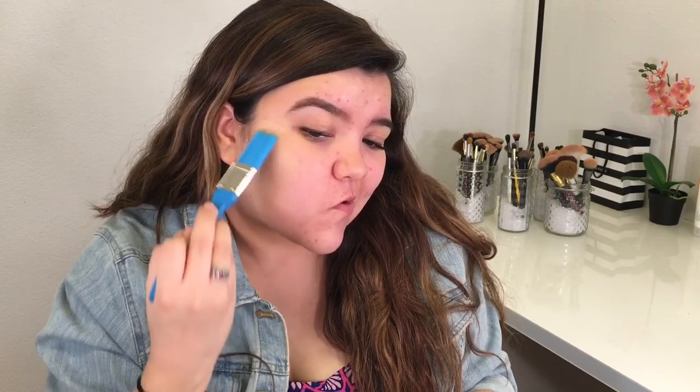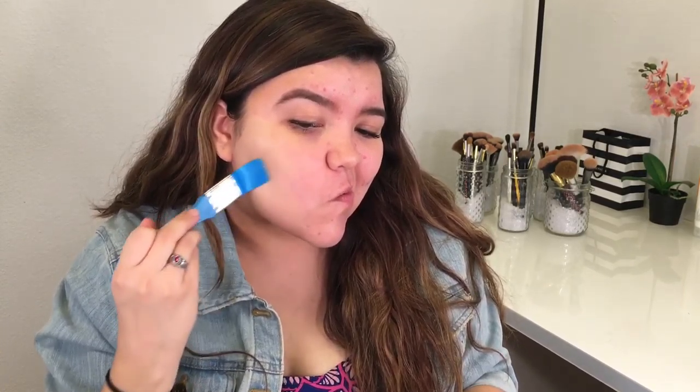Oh god, I'm nervous all of a sudden. This does not feel right — I'm getting streaky marks.